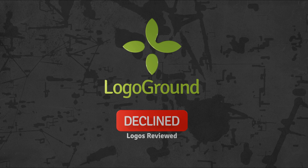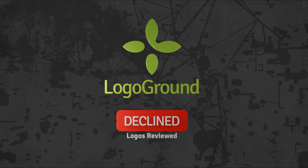We are reviewing more declined logos today. My name is André Leroux. Let's begin.